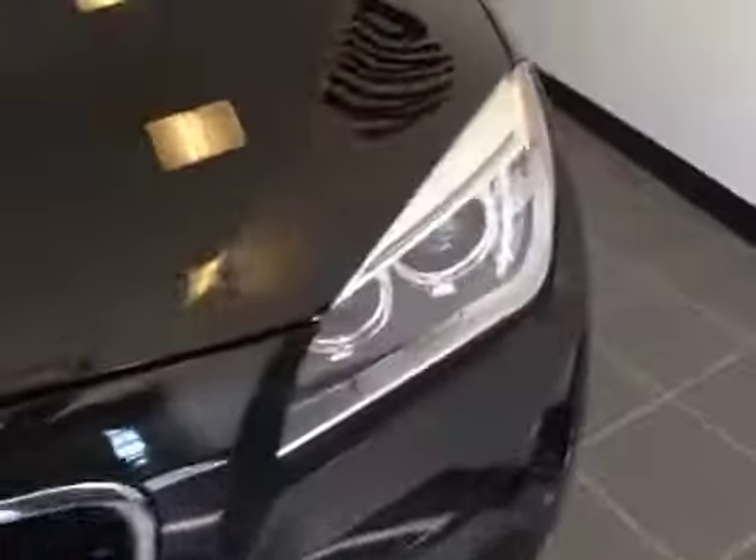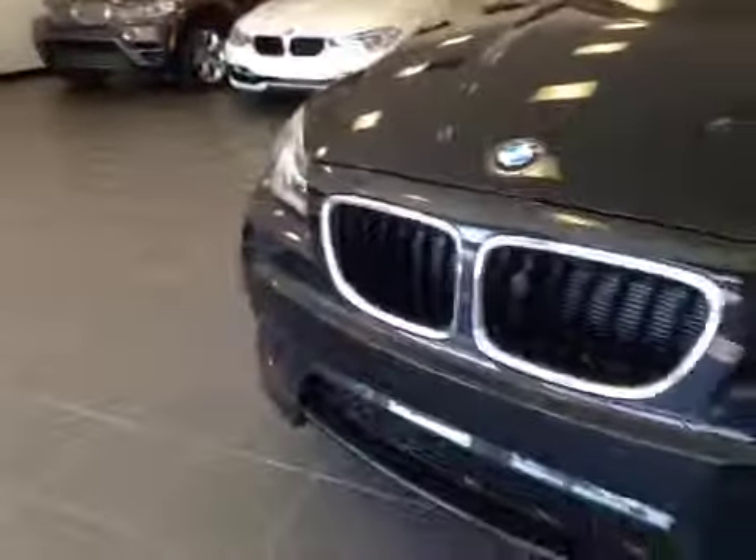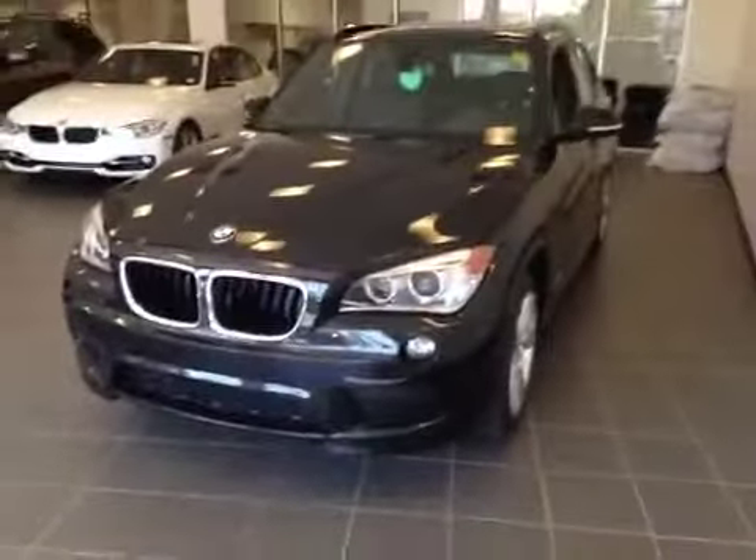Let's take a look from the front. There's a nice chrome-accented grille, and these HID headlights are decorated with daytime running lights. We have fog lights located on the bottom here, as well as parking sensors along the bumper. I would like to thank you for watching this video. Thank you.